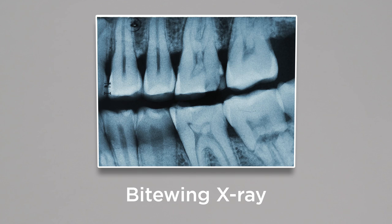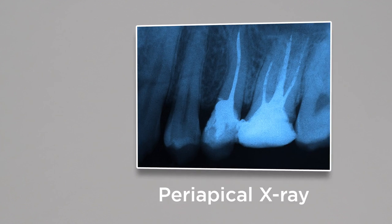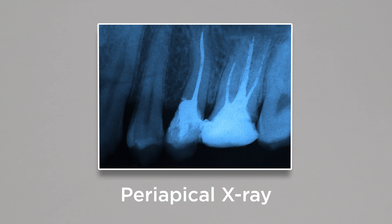There are several types of x-rays that you may have taken as part of a dental exam. Bite-wing x-rays help show the spaces between teeth so your dentist can spot decay or bone loss. Periapical x-rays show a detailed look at an entire tooth including its roots.